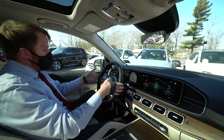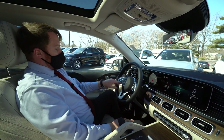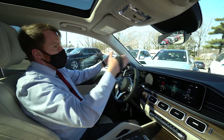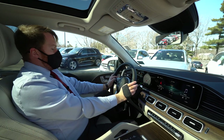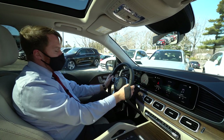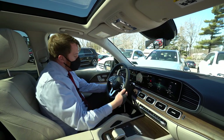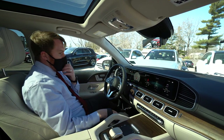On the steering wheel you have your driver assistance functions — this is where you control how far you are from the car in front of you. It also gives you lane keeping assist information via the two cameras up above. All easily accessible with your thumbs so you can keep your hands on the wheel. There are also automatic rain-sensing windshield wipers, a heated steering wheel, and automatic movement.